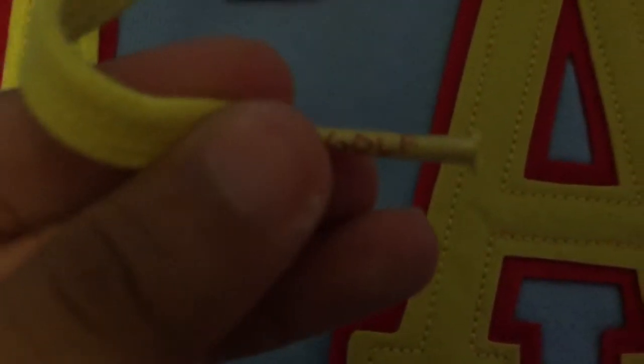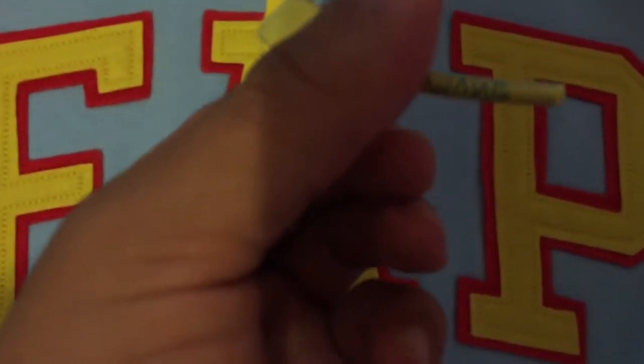The aglets — shout out to Phineas and Ferb — it says 'Golf' on red on the left side aglet, and the right side one says 'Wang' on blue, which is awesome. Those are little details that make a difference — Tyler cares. In the kangaroo pouch you have a little tag that says 'Golf,' and when you turn it, it says 'Wang.'